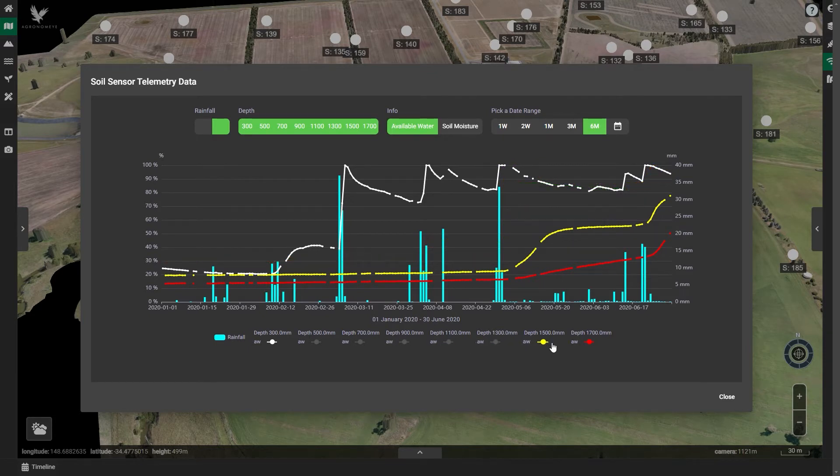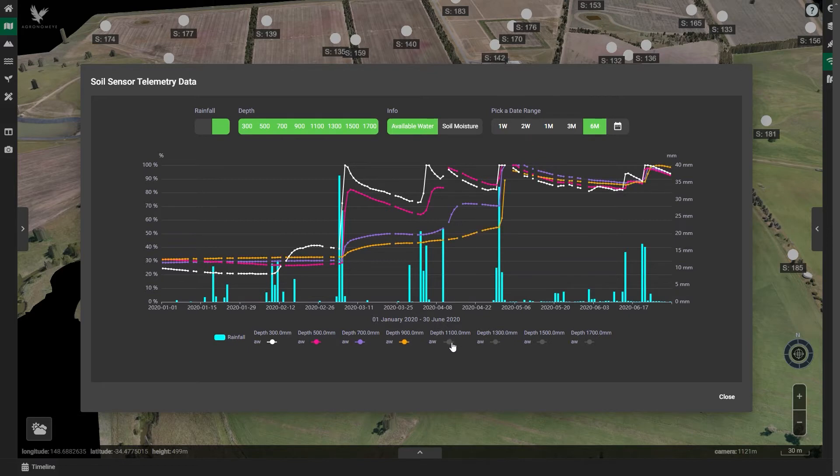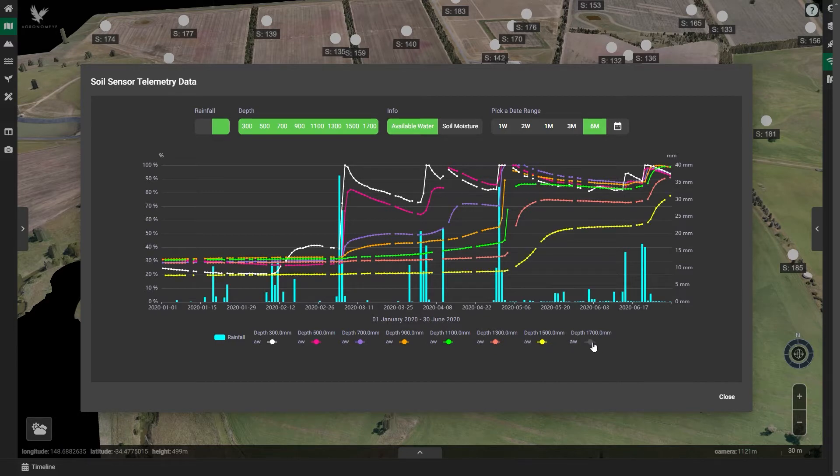We noticed modest lifts at the higher depths from early rain in 2020, but it wasn't until 37 mils of rain fell on the 4th of March that the available water really took off. However, that wasn't the case across the profile. As you can see when I turn on each of the depths, how much rain actually needs to fall after a long dry spell before the available water in the soil really made its way through the profile.